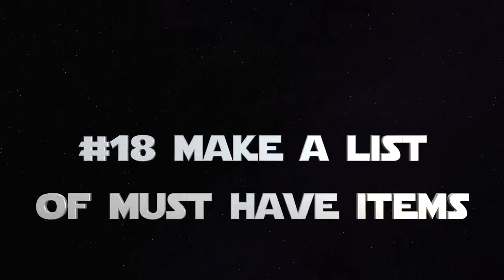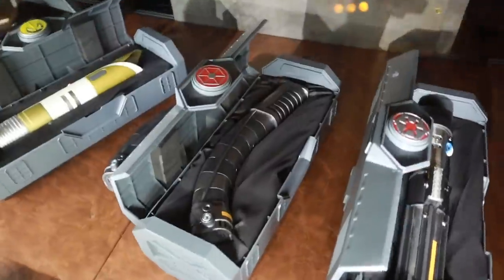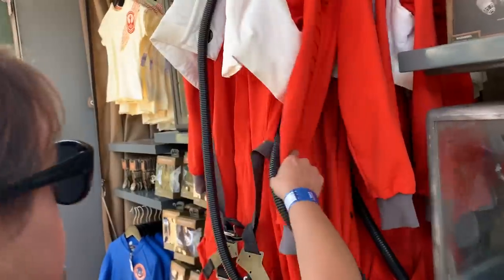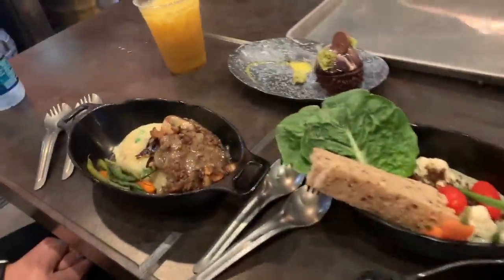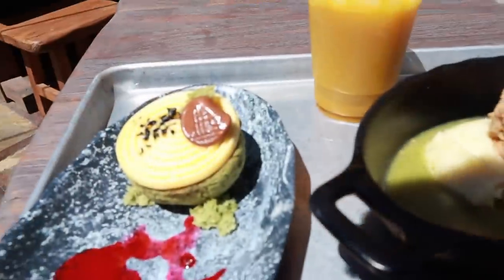Number 18: part of that research is to make a list of must-have items and then add them to your budget — that includes foods and snacks. You may not be able to try everything during your trip, so make sure you've set aside those must-have foods, even from Docking Bay 7, or must-have snacks like blue milk or green milk. Or do you want to try both? Make sure you've added that to your budget.